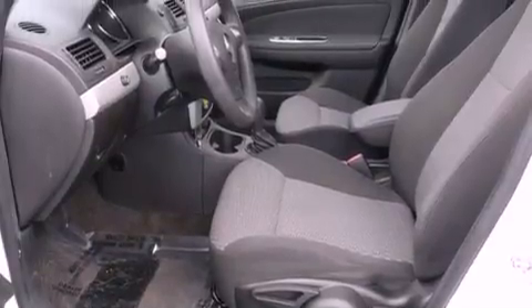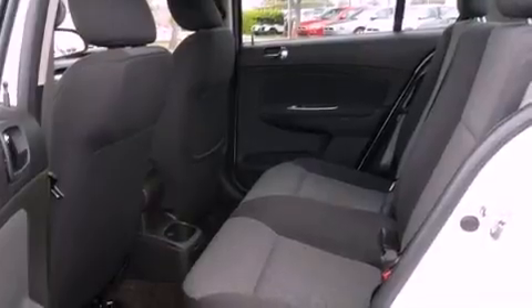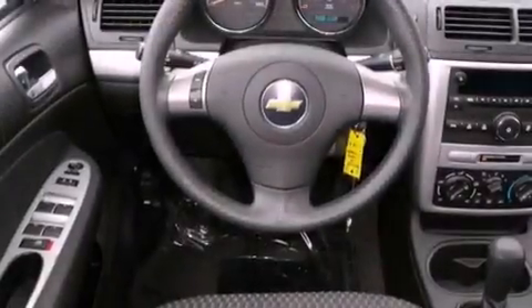A low tire pressure indicator, a rear window defroster, a keyless entry system, halogen headlights, front airbags, and latch-ready child seat anchors.